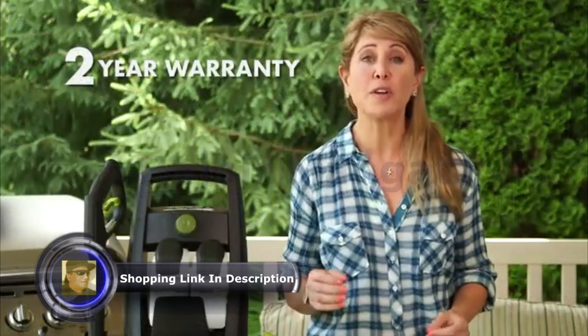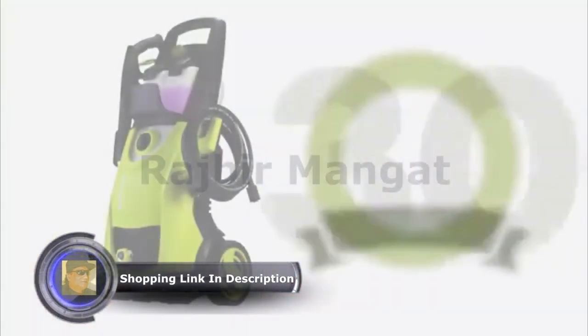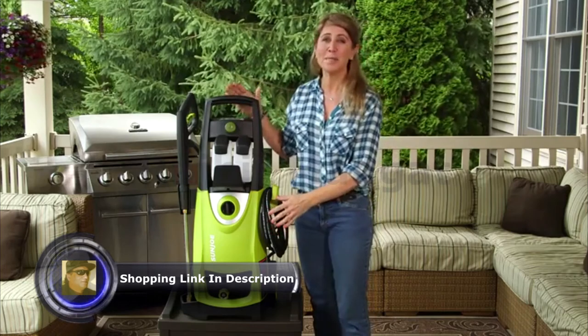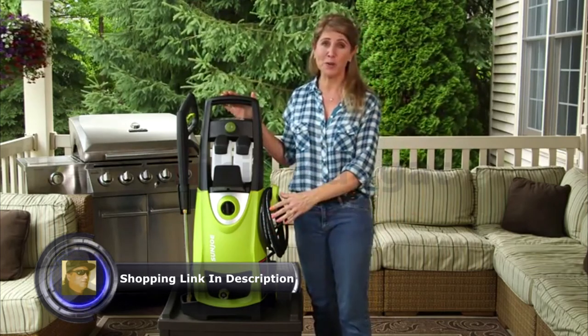Those aren't just words — it's a commitment to clean, with a full two years of worry-free performance, season after season. Plus, the SPX 3000 is backed by Sun Joe's incredible 30-day, no-questions-asked, money-back guarantee. If you're not convinced it's the best pressure washer you've ever used, simply return it for a full refund.